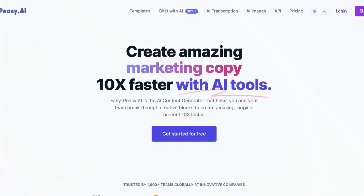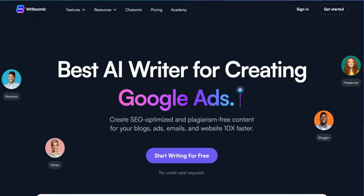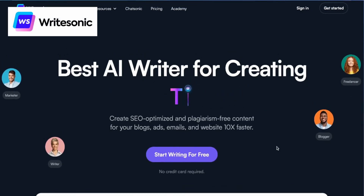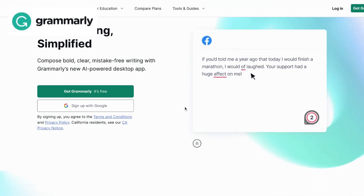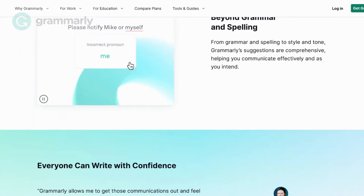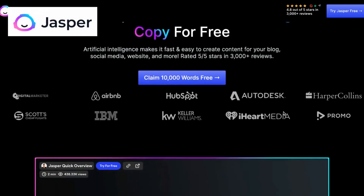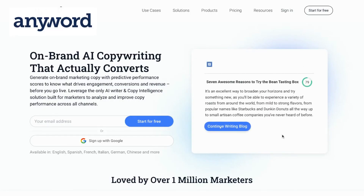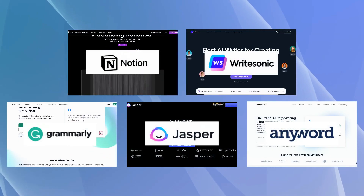Compared to Easy Peasy AI: Notion AI provides a more all-encompassing writing aid option. Rytr Sonic is an automated copywriting software that helps marketers produce compelling ads, product descriptions, and landing pages. Businesses will benefit from Grammarly Business because of its sophisticated spelling and grammar checking capabilities and convenient team management tools. Jasper AI analyses material for readability, tone, and engagement, and Anyword provides a split testing tool to improve copy for higher conversion rates.